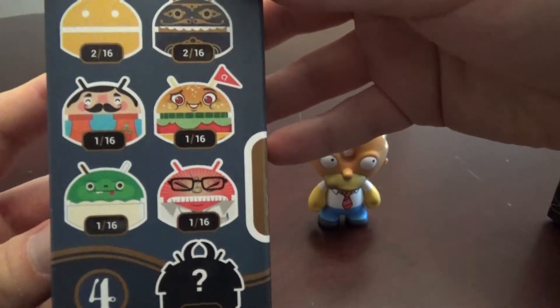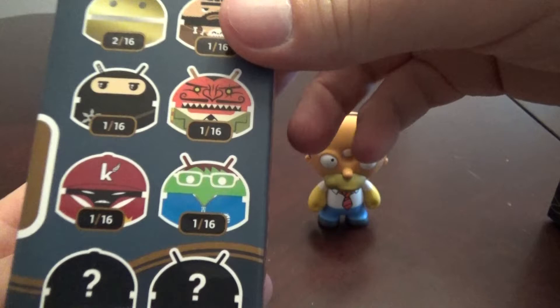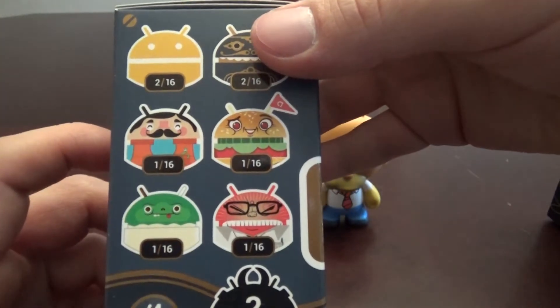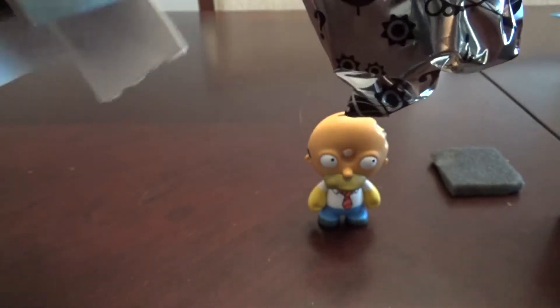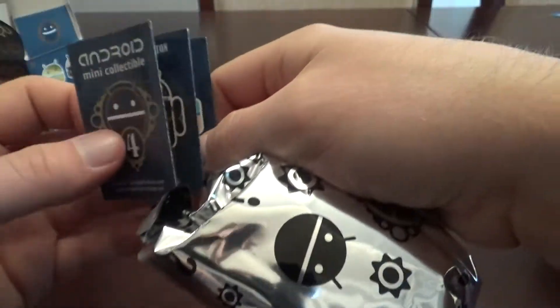Now let's check out this Android figure — these look pretty neat. I don't have an Android phone, I'm an iPhone guy, but I have to say I thought these looked pretty cool at least from the outside. I guess there must be a ton of these because they're on Series 4 already. It comes with a little padded foam there — I've never seen that before. I guess that's so you don't ruin the figure. And it comes with a little collectible guide so you can see what they all look like.